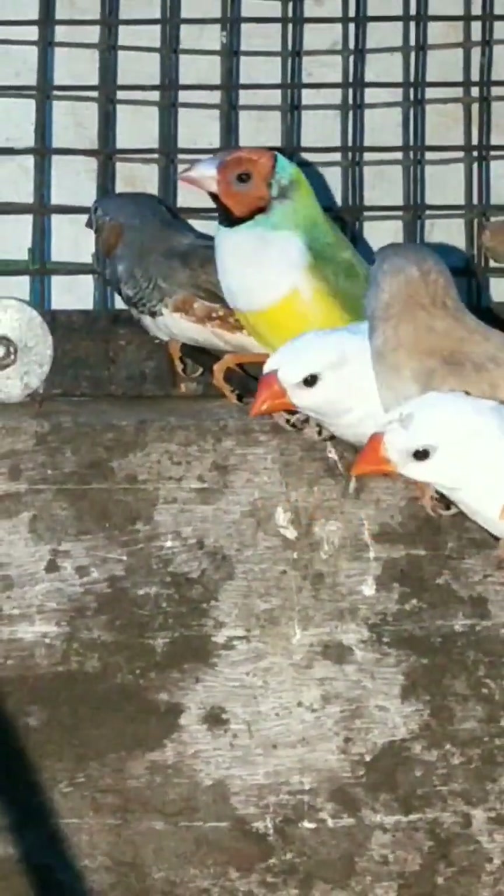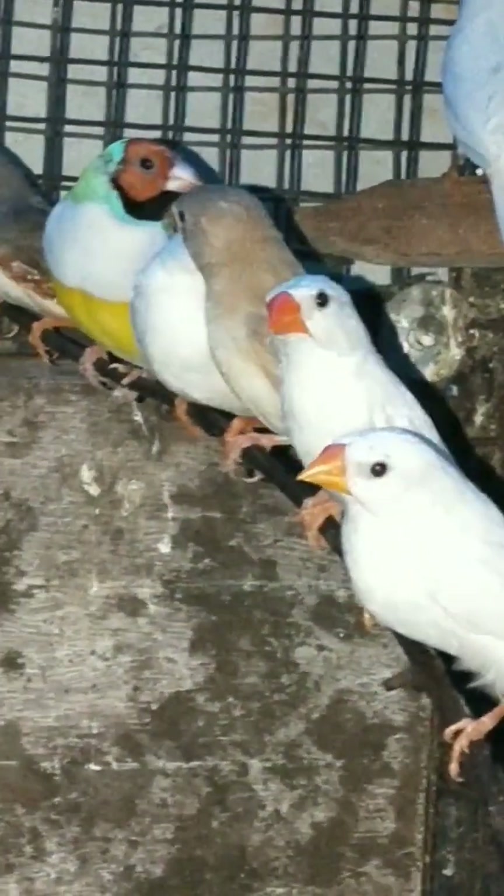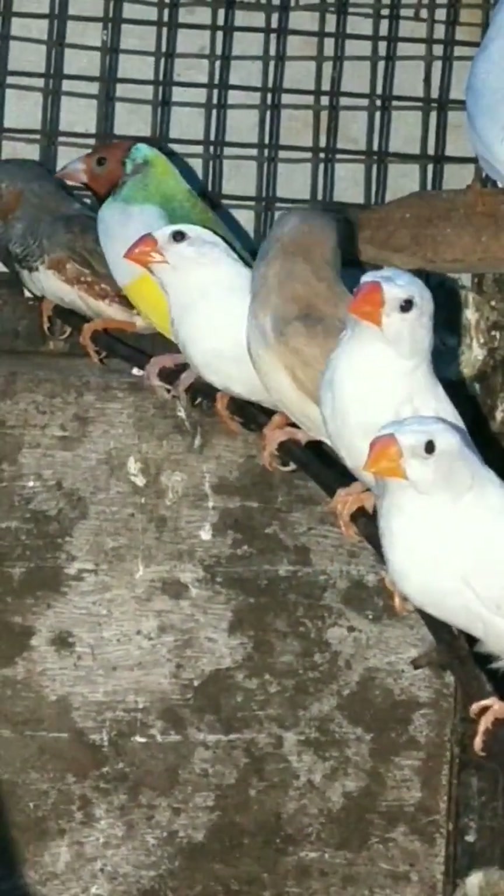There are golden Finches and zebra Finches. The golden Finches are very colorful — green, yellow and white body, with a red head.